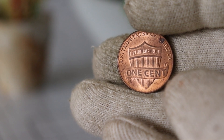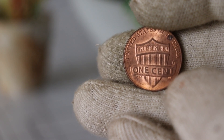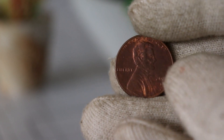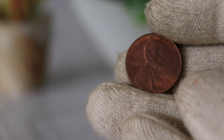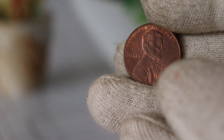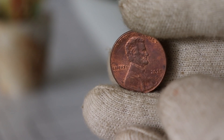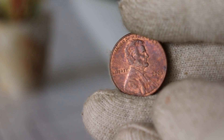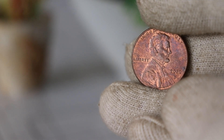So there you have it — a brief exploration into the value history of the 2020 D Lincoln one-cent coin. Remember, while it's fascinating to learn about the potential worth of your coins, the joy of collecting goes beyond monetary value. If you enjoyed this video, don't forget to hit the like button and subscribe for more coin-related content. Thanks for joining me today, and happy collecting!